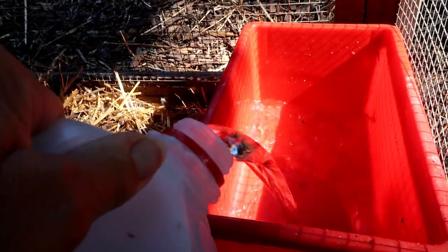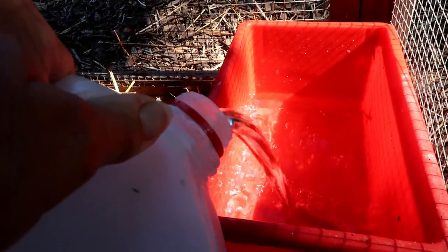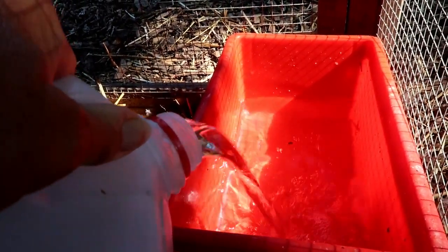Everybody is on their second round of Corid for coccidiosis. If you missed our little outbreak of coccidiosis, I will link up to that video — what it is and how to treat it. We're in the second round for five more days and then we're done.